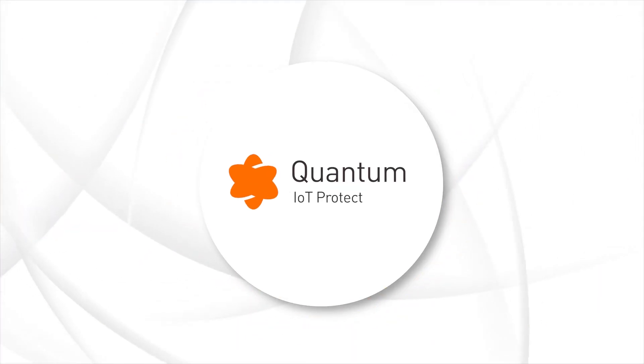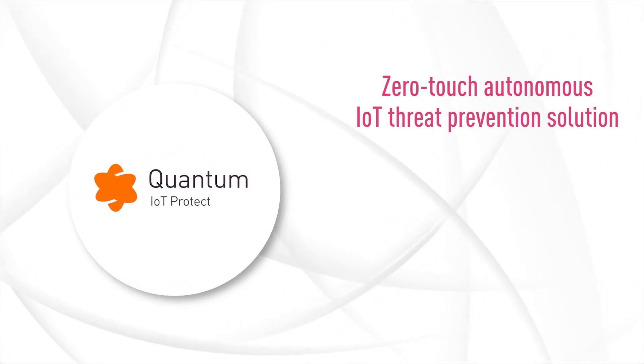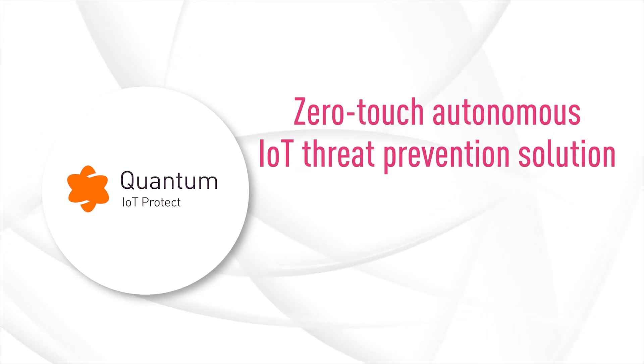Introducing Quantum IoT Protect — Checkpoint's zero-touch autonomous IoT threat prevention solution.